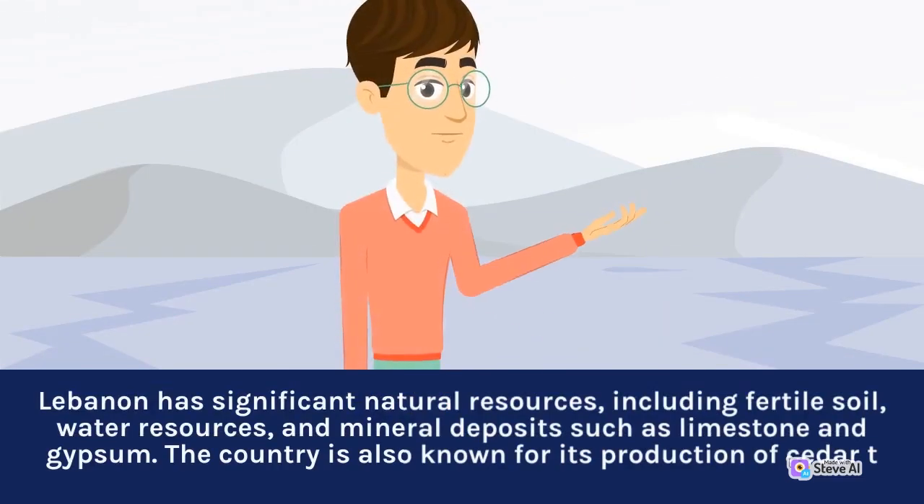Lebanon has significant natural resources, including fertile soil, water resources, and mineral deposits such as limestone and gypsum. The country is also known for its production of cedar.